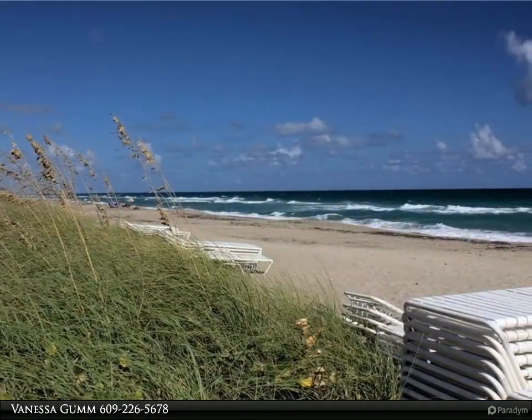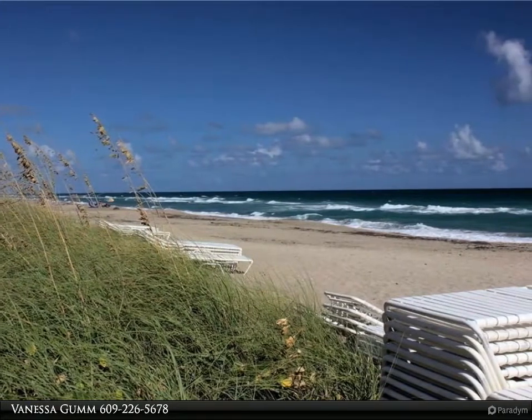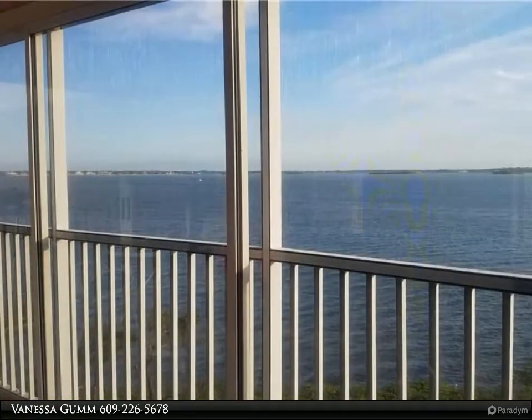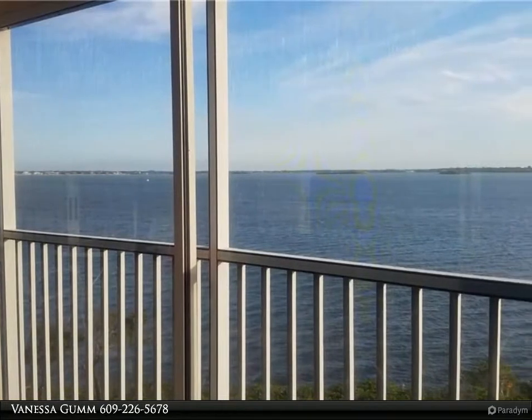The kitchen and baths have been updated, including beautiful quartzite. There is a new high-impact window in the master bedroom and custom window treatments and electric blinds throughout.